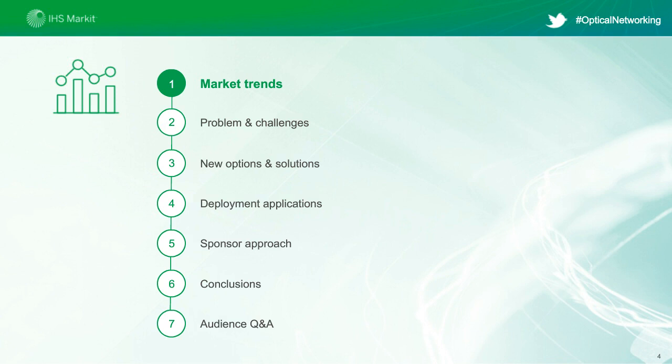We can definitely expect to move towards higher speed wavelengths, but we're also going to see several new options and solutions to explore as well. The theme of our session today is to look at the challenges of driving that next level of performance into optical networks, and to explore some of the coming innovations that are going to help the industry break through what we've termed the optical glass ceiling. At the end of the session, we are saving time for Q&A. So let's get started by looking at some of the relevant market trends.